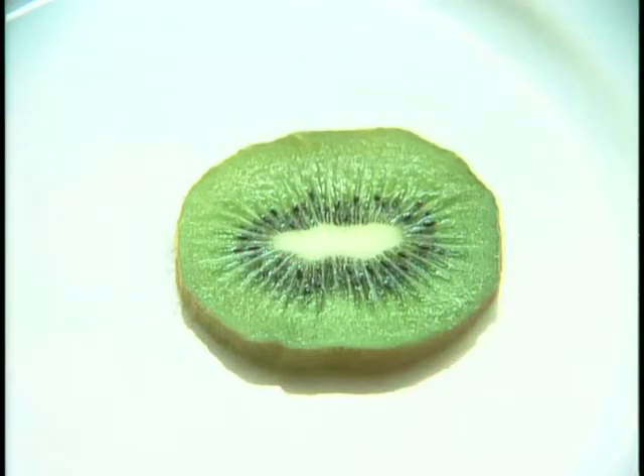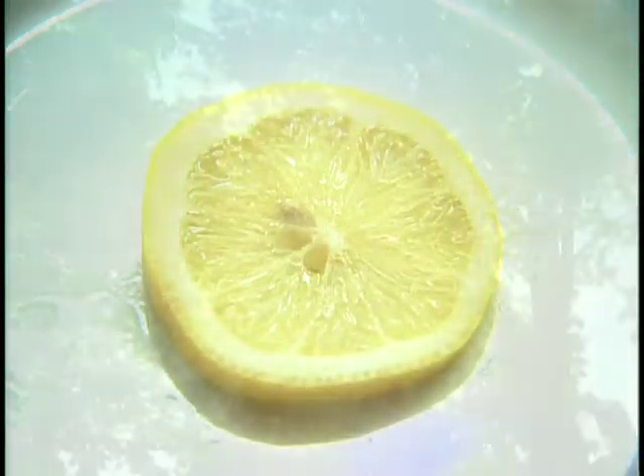If you look around, you'll notice that circles are everywhere, in nature and in design, and there are reasons that we're drawn to their perfect geometry. I started doing these circles three years ago, and I'm still doing them, and I still am completely fascinated with them.